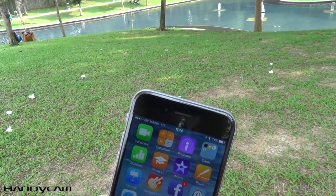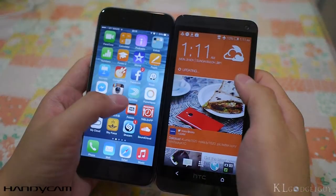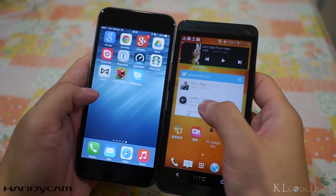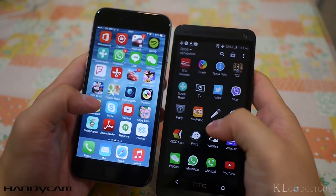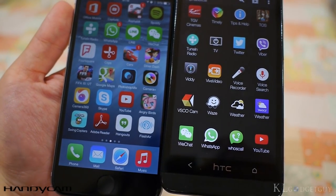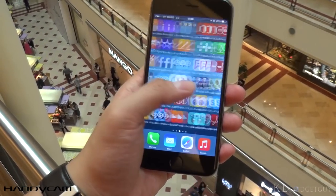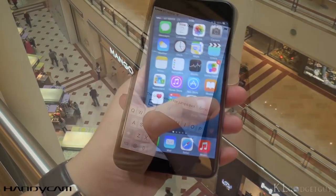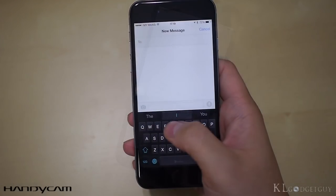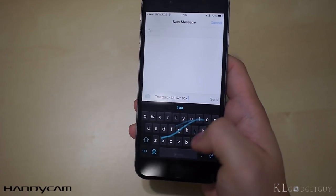The iPhone 6 has a 4.7-inch Retina HD display with a pixel density of 326 ppi, which will not look pixelated at all to the user. Even if you compare it next to a 468 ppi HTC One M7 display that has the same screen size, you won't be able to tell the difference. If you are worried about one-hand operation on the iPhone 6, you shouldn't be if you have large fingers — it is still very manageable. iOS 8 supports third-party keyboards, so you can install alternatives like SwiftKey to ease the typing experience.